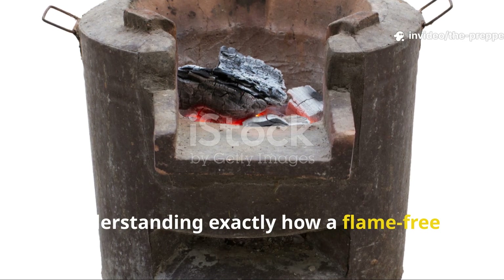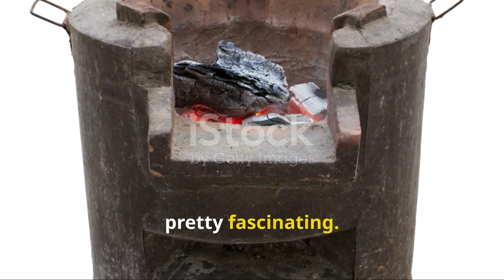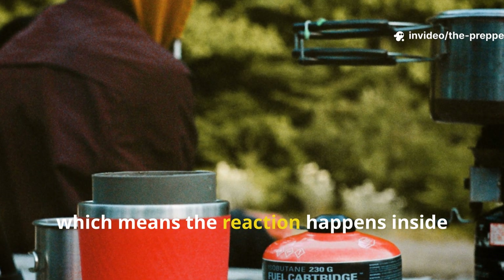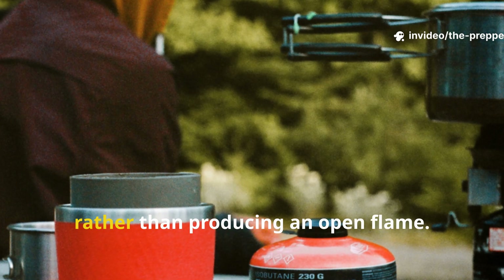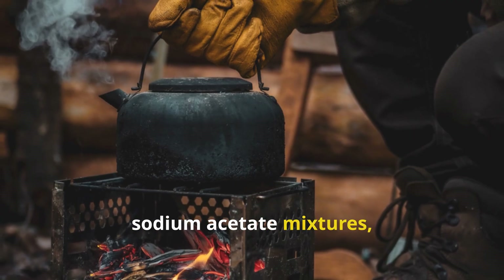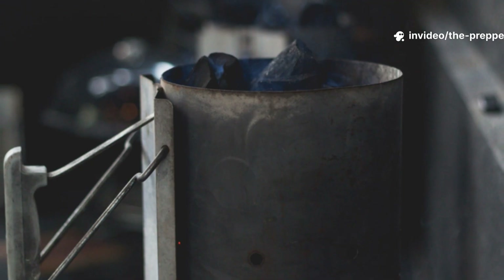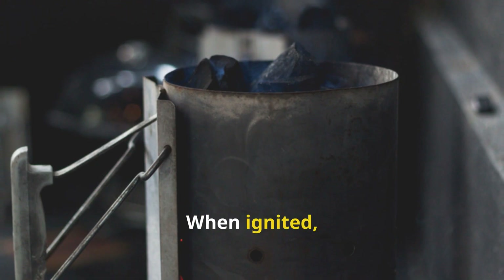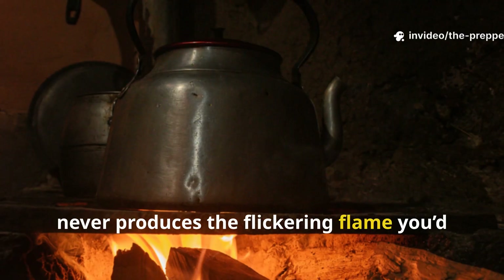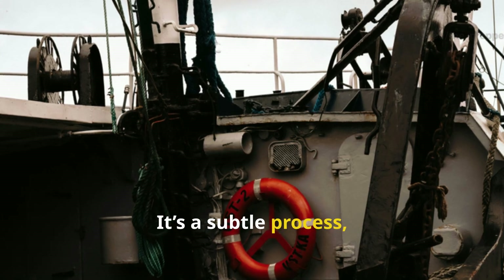Understanding exactly how a flame-free stove produced heat without the dangers of combustion is pretty fascinating. These stoves relied on a category of fuels that burn internally, which means the reaction happens inside the fuel mass rather than producing an open flame. Hexamine tablets, sodium acetate mixtures, and early solidified alcohol blocks were quite common for this purpose. When ignited, they create a slow, controlled smolder that radiates heat, but never produces the flickering flame you'd associate with campfires or kerosene burners. It's a subtle process, but so much safer.